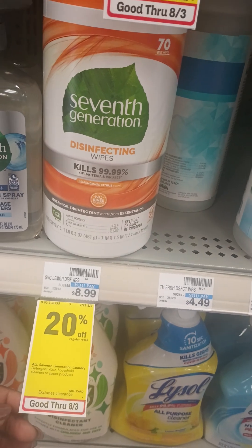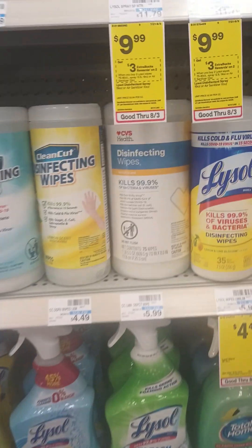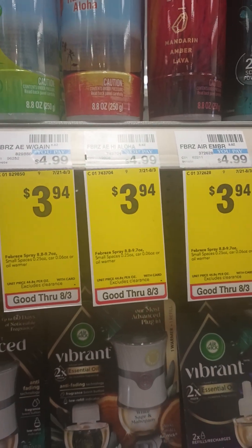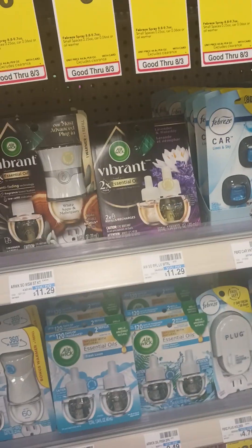And then they have the 7th Generation, 20% off. They have a lot of little sales here. Oh, Febreze — that's not bad for the Febreze. $3.94.